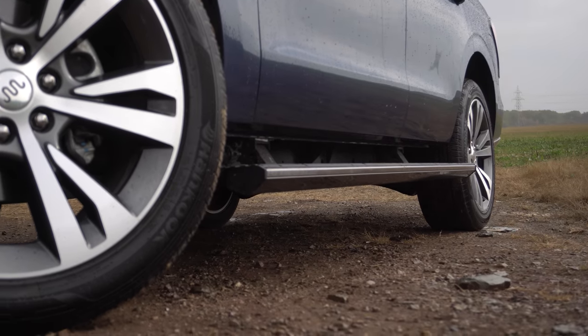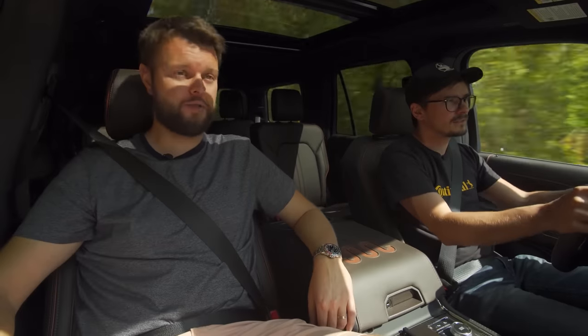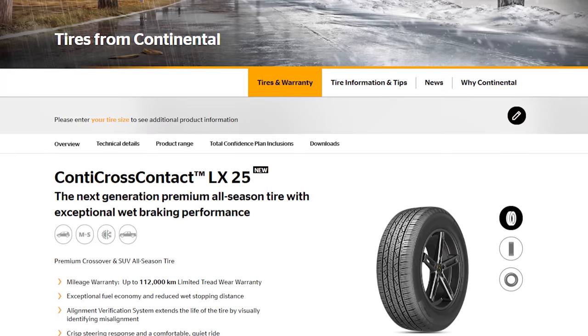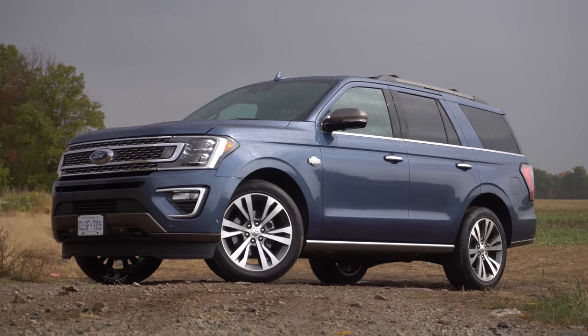These wheels are actually really good. They've got the King Ranch logo in the middle, but these are not all chromed out like the King Ranch truck we drove — I like this style more. The Continental-recommended tire for the Ford Expedition would be the CrossContact LX25, and this one is chromed out but it suits the King Ranch Edition.